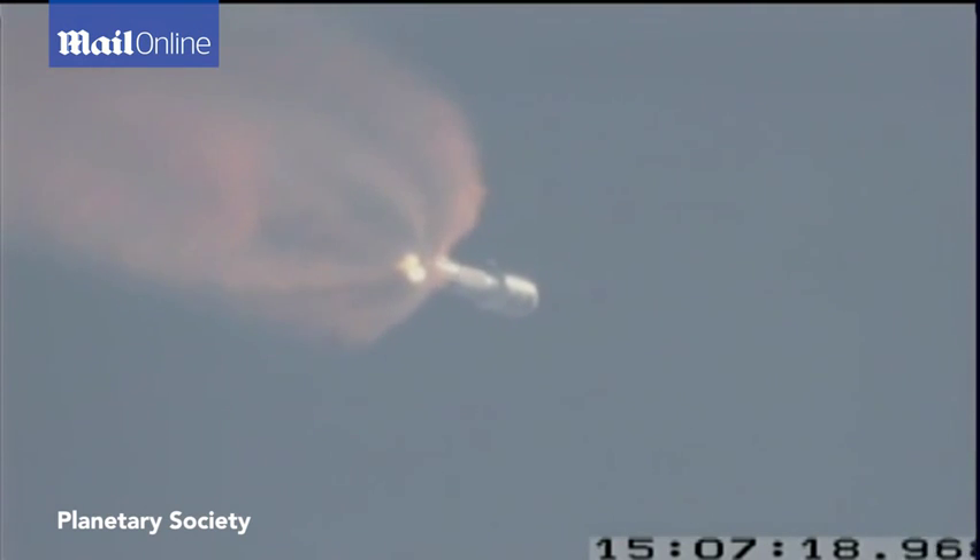Coming up on steering enabled. And we have enabled steering. Vehicle is maneuvering. We are now 25 miles in altitude, 15 miles downrange, traveling at 3,000 miles per hour.